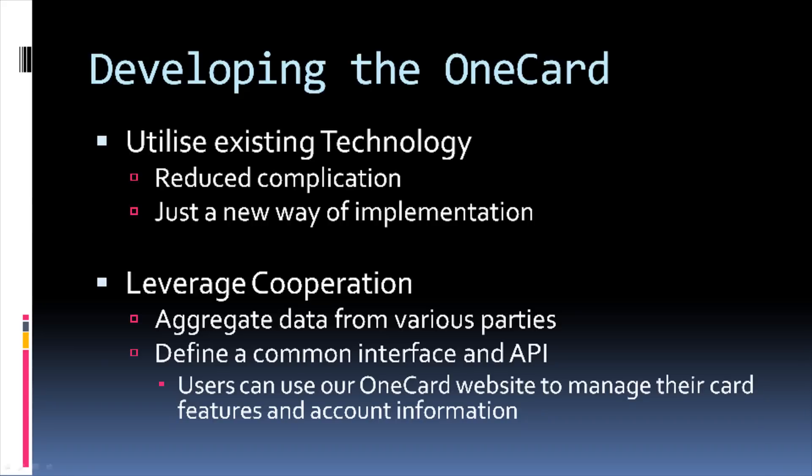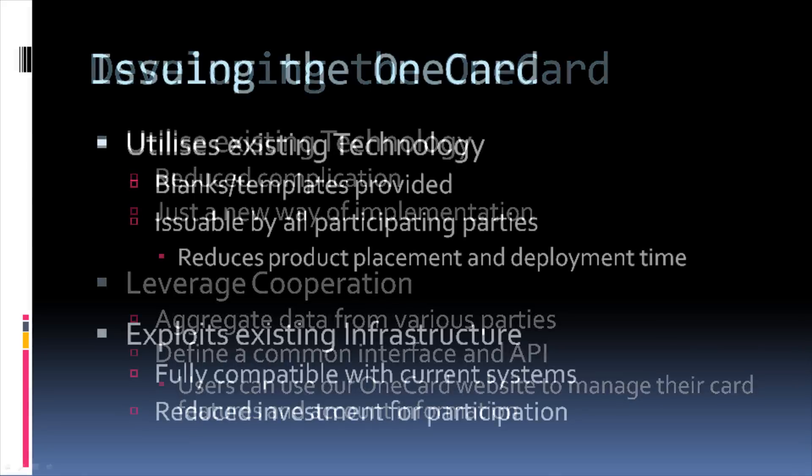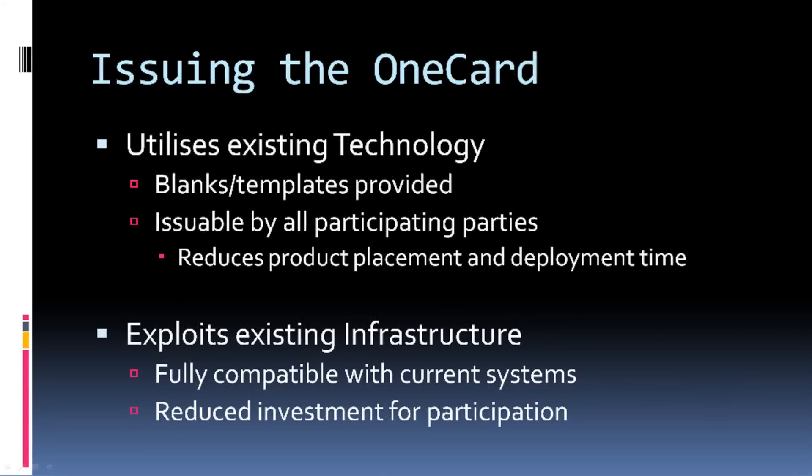Developing the OneCard is actually less complicated than you might imagine. Because the technology used in the card has already been used in other systems, we are simply implementing the system in a more user-friendly manner. As each company has their own ways of storing data, careful liaison is required between companies to ensure the data we provide customers is as accurate as possible. Issuing cards can be done using existing equipment and technology — we simply need to provide blank cards to issuers. Instead of just banks, cards can also be issued by universities, employers, and basically anyone with a card printer. Cards can generally be printed within about five minutes, reducing the time taken to get up and running and providing a way to get a quick replacement if lost or stolen.